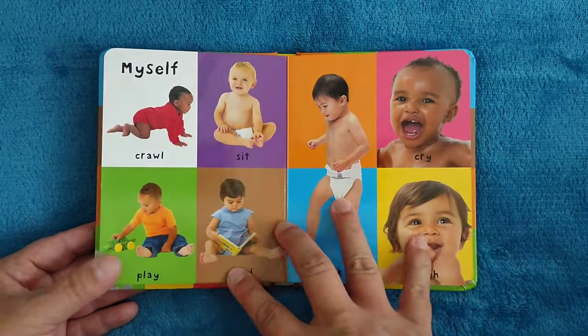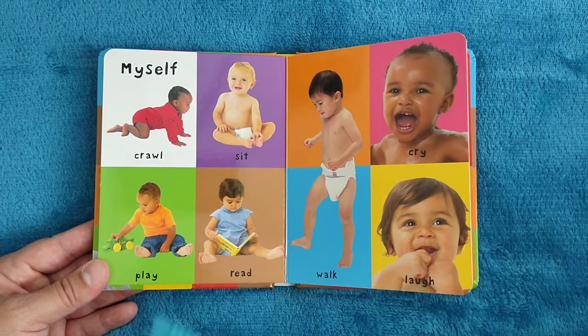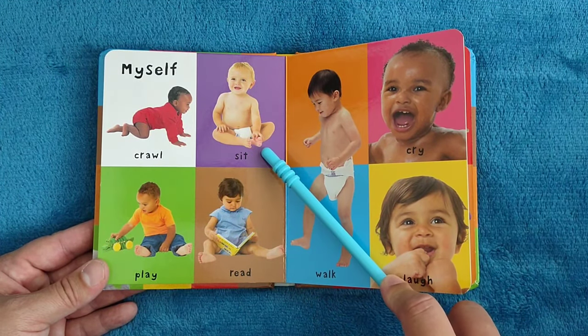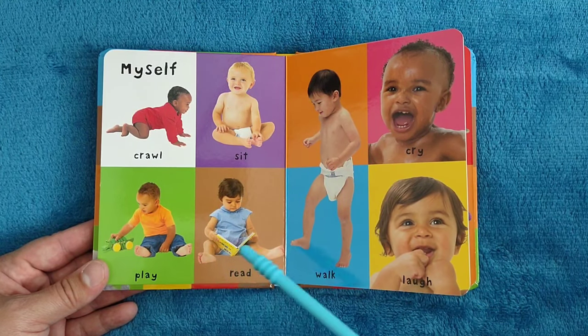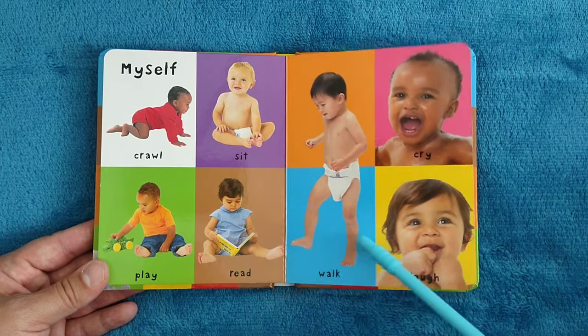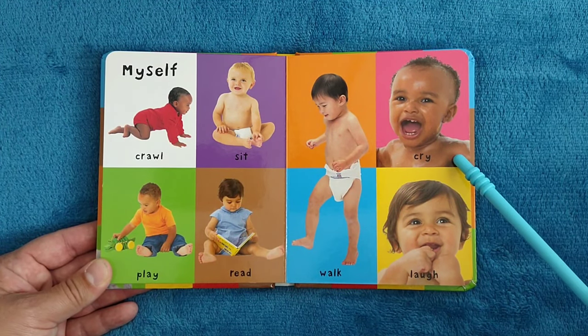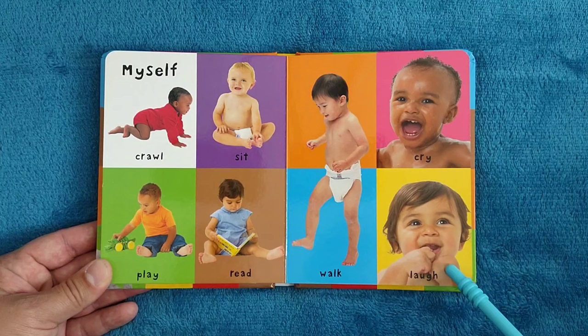Myself. Crawl, sit, play, read, walk, cry, laugh.